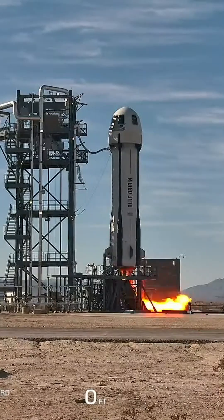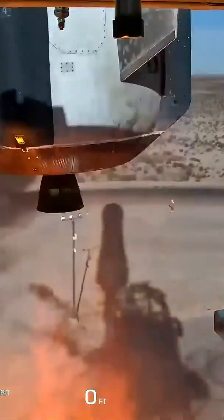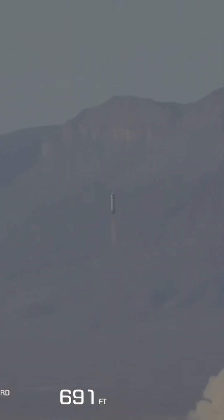Three, two, one, and liftoff. Shepard has cleared the tower, heading to space.